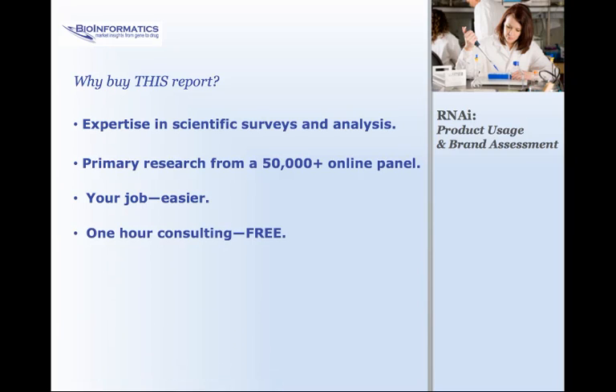With the purchase of our reports, you get us. An analyst will be available to answer questions about the report or bounce around what-if scenarios with you. Most of the major suppliers involved in the RNAi market will have purchased this report — don't let them have that advantage over you.